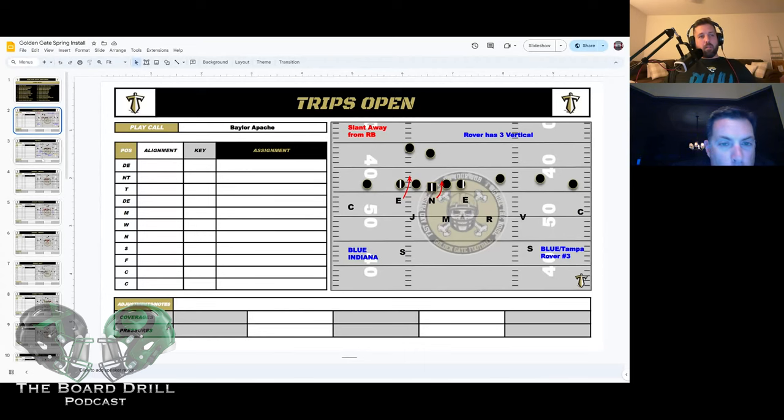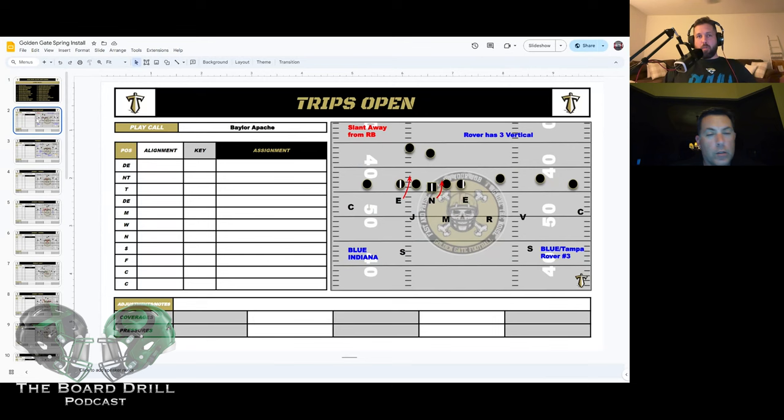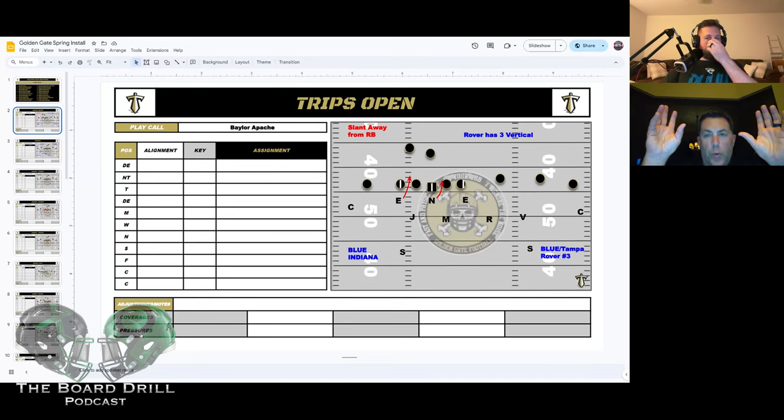Let me move to two-by-two, but first — can you talk about your bracket rules specifically, what you teach the corner and safety? Any time we bracket a receiver — our Yellow coverage — we bracket with the three-safety system. The beauty of three safeties is you can bracket multiple players.